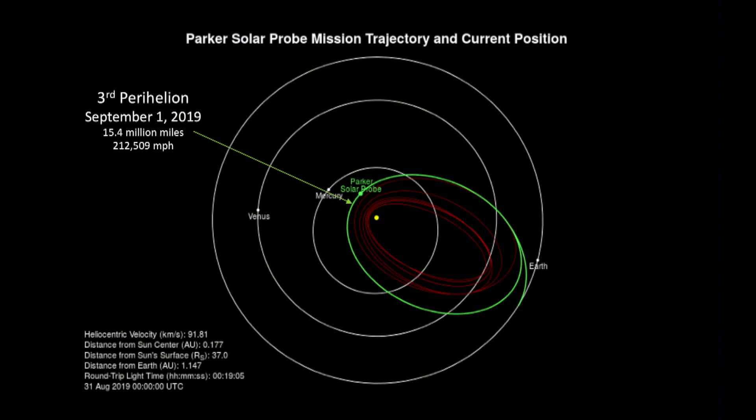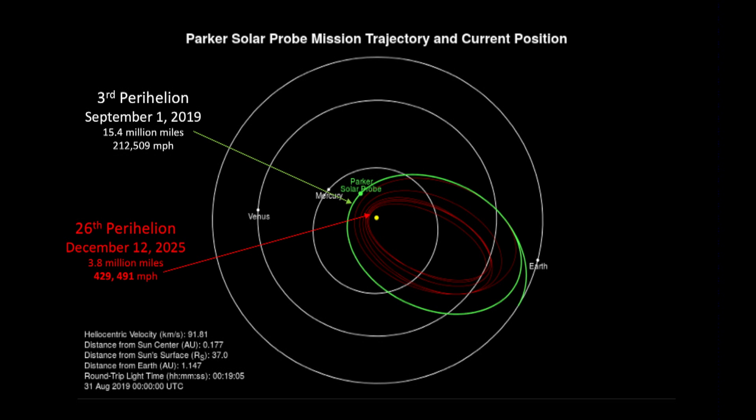With each orbit, it will take it closer and closer to the sun — from about 15 million miles to the last perihelion, which will occur on December 12th of 2025, to within 3.8 million miles of the sun. That's nearly 10 times closer than Mercury is from the sun.